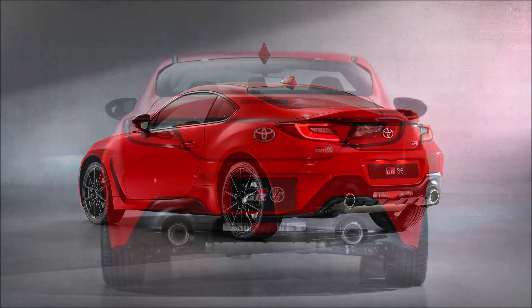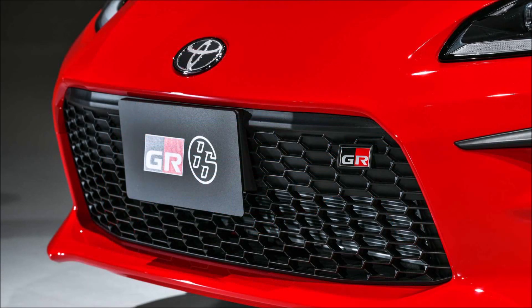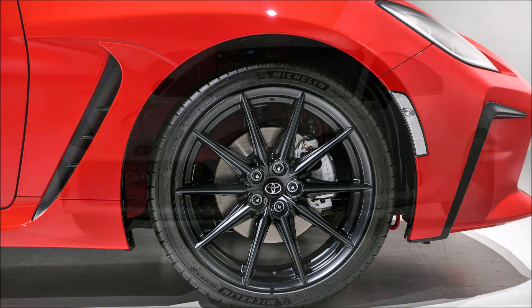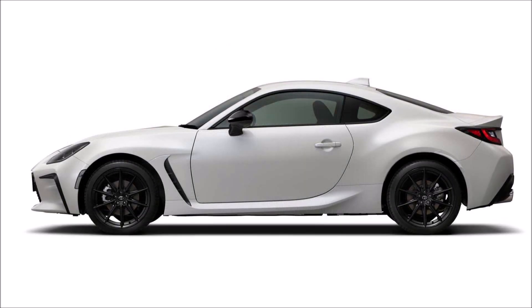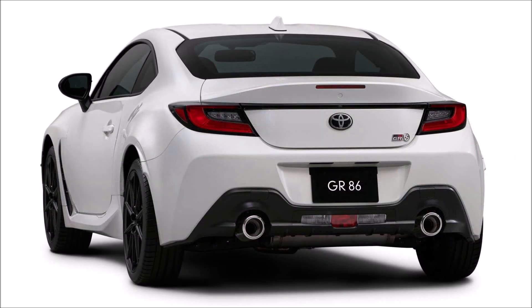The GR86 is powered by the same naturally aspirated 2.4-liter flat engine found in the Subaru BRZ, but with a slight bump in power. The unit produces 232 horsepower (235 PS / 173 kW) and 184 lb-ft (250 Nm) of torque, allowing the GR86 to sprint to 62 mph (100 km/h) in 6.3 seconds — 1.1 seconds quicker than the outgoing model.